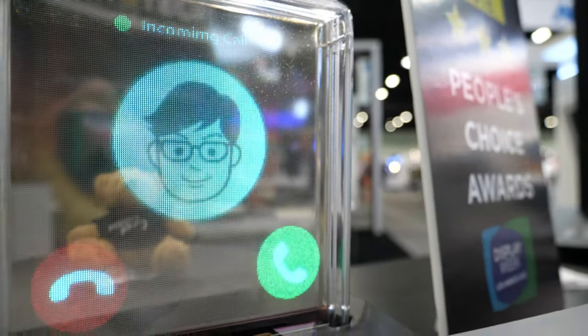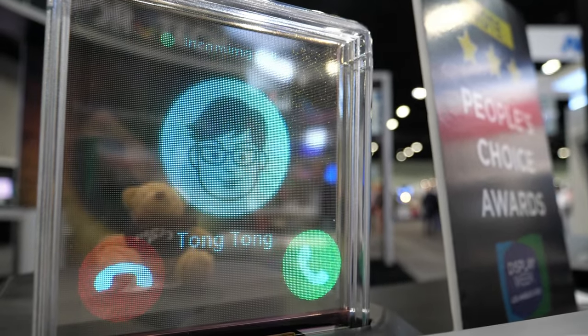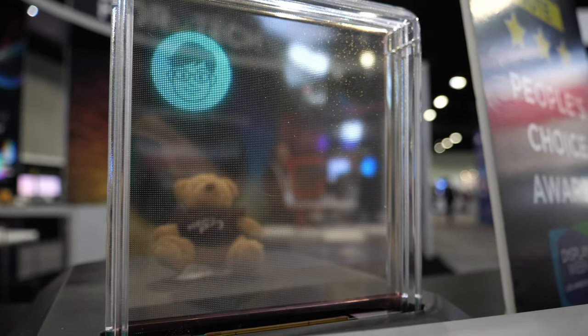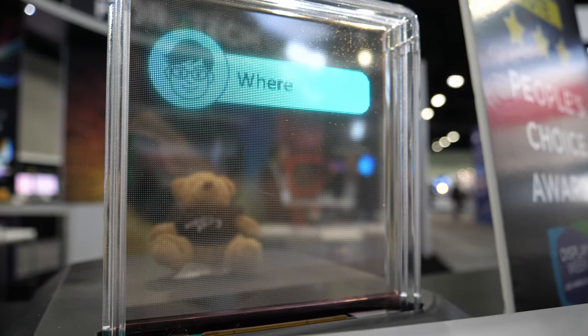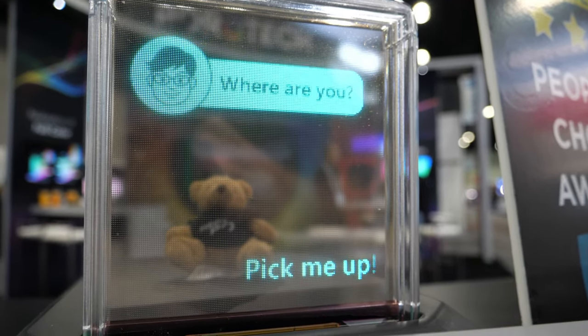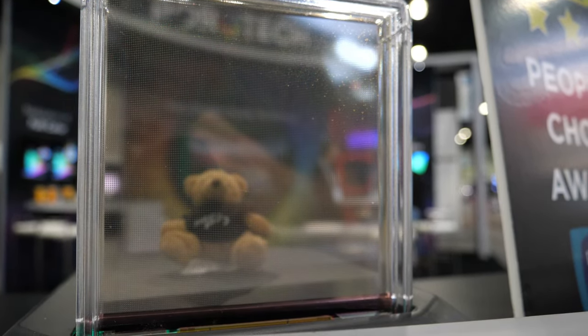Here we are looking at a transparent display — 7.5-inch, 34 PPI, full color using mini-LED based on a TFT backplane. You can see the transparency as well as the brightness required for outdoor applications.